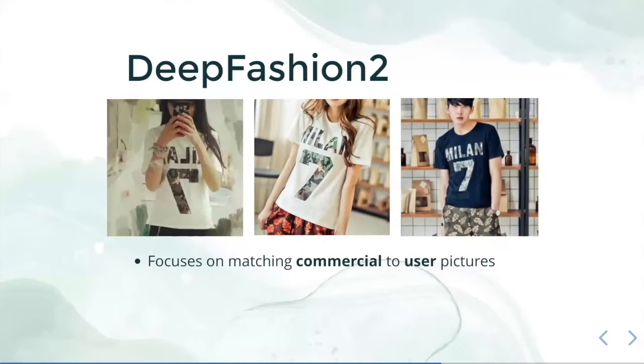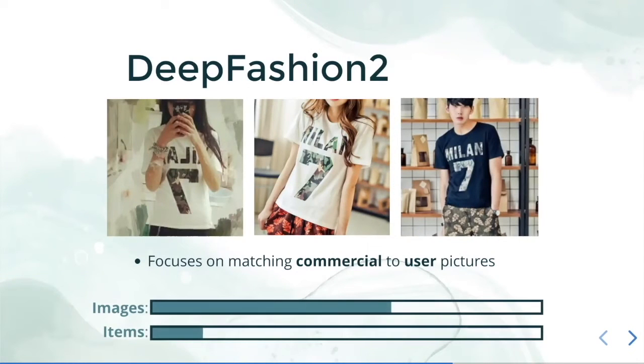The DeepFashion2 dataset is managed from the Asian market and contains pairs of customer and shop images — commercial pictures alongside user pictures — featuring different items, styles, and colors. An interesting feature is that we have several pictures from each item, which is what differentiates the DeepFashion2 dataset.